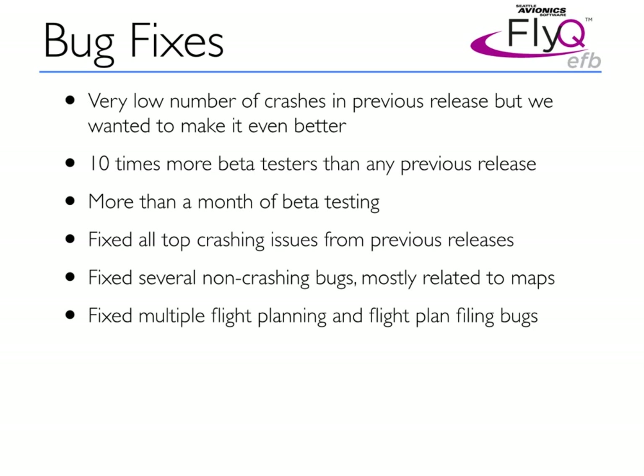We fixed all the top crashing bugs from previous releases of the product. We fixed many bugs that weren't even crashes but were annoyances that we should have fixed. In particular, we also fixed many subtle bugs in flight planning and in filing the flight planning forms.